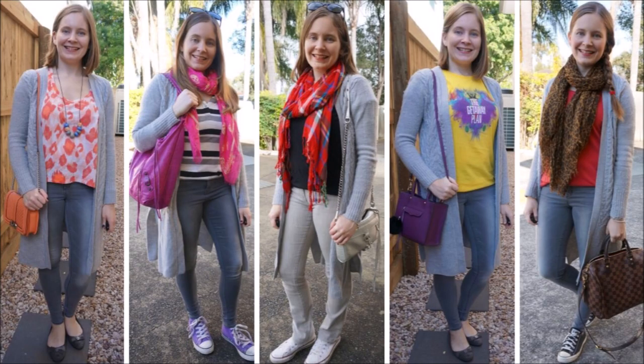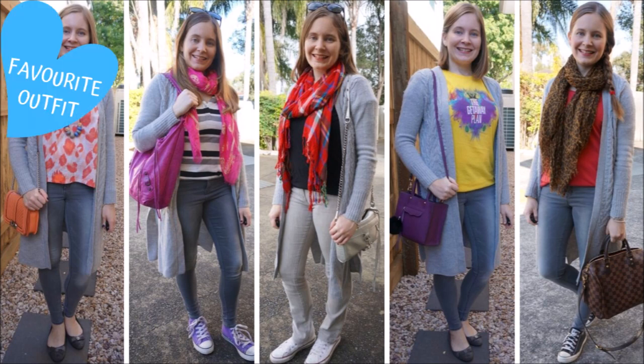I like a little bit of matchy-matchy and with a grey cardigan on top it's so easy to wear a pair of grey jeans on the bottom. Then you can let the rest of the outfit be bright and colourful because you have that grey base. It lets you do something bold like wearing a bright red scarf like I have in the middle there, or a bright orange tee on the end, or even mix two bright colours together like the yellow and purple together in the fourth photo.